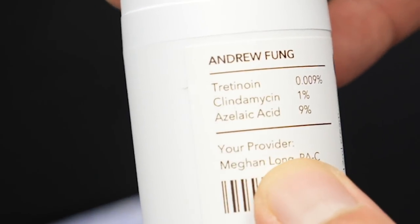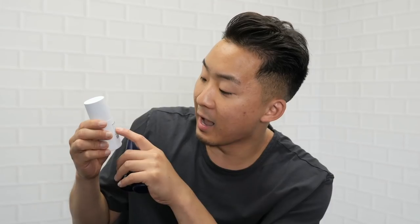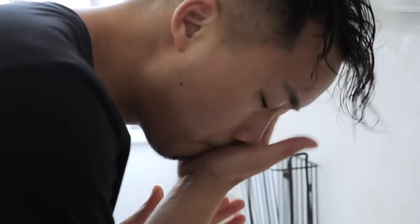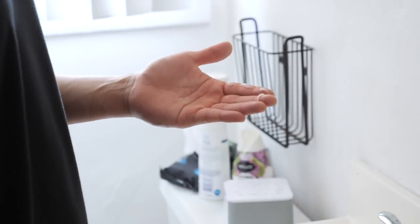You know it's customized because you even have your own provider — mine is Megan Long, a PA. I have tretinoin in mine. You get your cleanser, your super bottle which you put on, and then you put on the moisturizer to top it off.